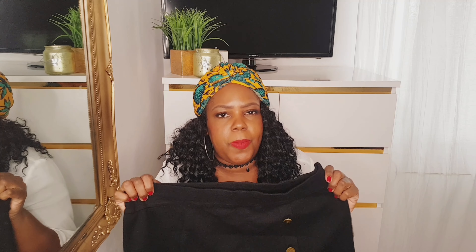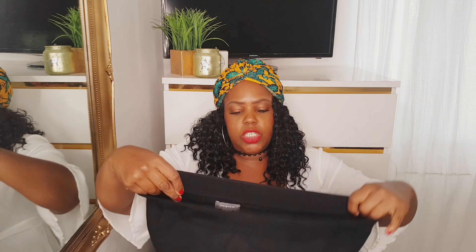This next item is a bit out of the box for me — a knitted skirt with gold buttoning down the front. Something I probably wouldn't normally buy but I wanted to step out of the box a bit. It's a thick, lovely soft knitted material and it was 10 pounds. I got it in an extra large. I'd pair this with a blazer or a polo neck jumper — nice for work or even an evening out.